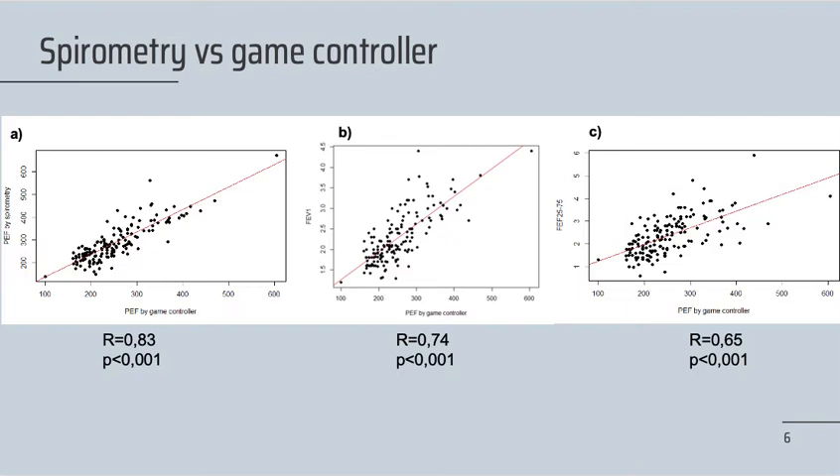Here, the horizontal axis of the three graphs represents the PEF of the game controller. In graph A, we compare it with the PEF obtained by spirometry; in graph B with FEV1 of spirometry; and in graph C with the FEF25-75 of spirometry. In all three graphs, we can see a linear correlation between the values of the game controller and of the spirometry.